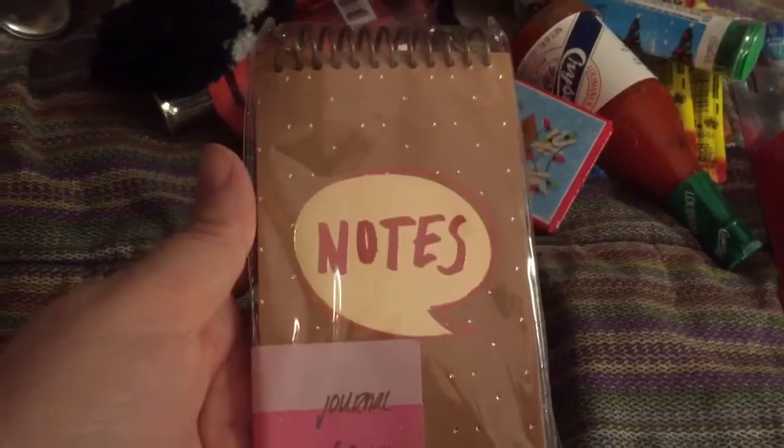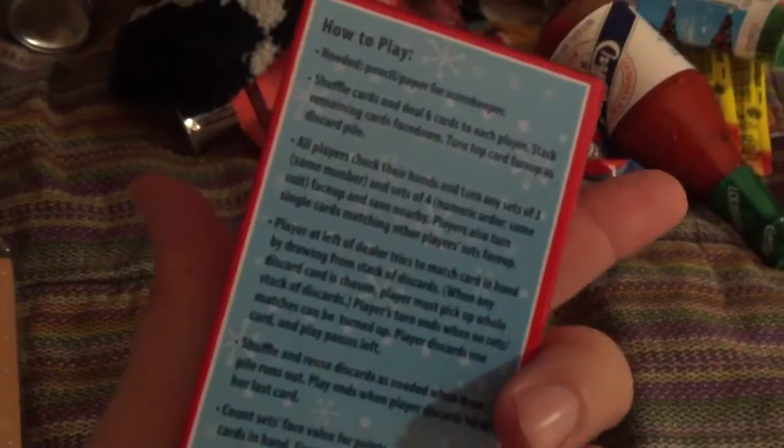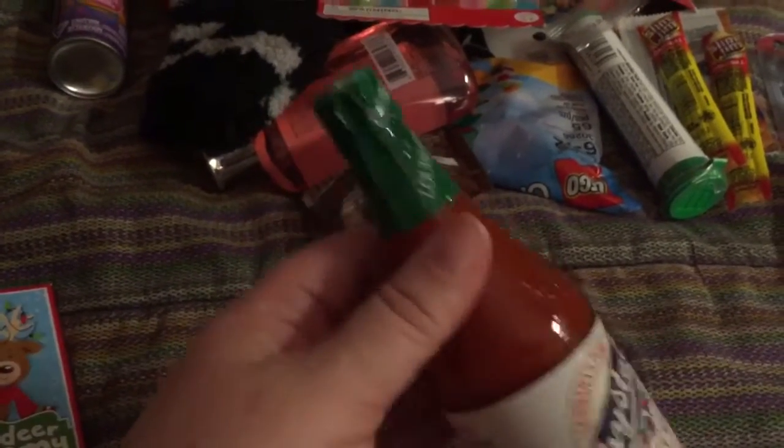I found this cute little notepad from the Target dollar spot. This was from Walmart — there was a two pack of cards, my son gets one and she's going to get the other one, different playing cards, different game. And this is kind of an inside joke because she really loves hot sauce, so I put a bottle of hot sauce in her stocking.